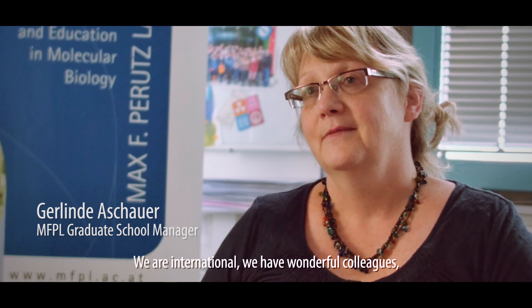What I like the most about MFPL are the people. I think that MFPL has wonderful and talented people, very intelligent. Excellent working conditions and environment, excellent science, excellent colleagues. We are international, we are great colleagues and we are a great place to work.